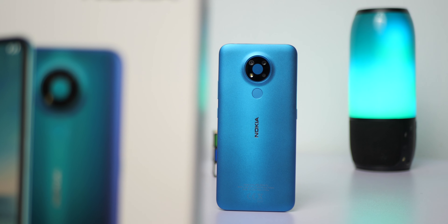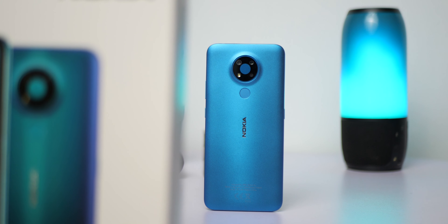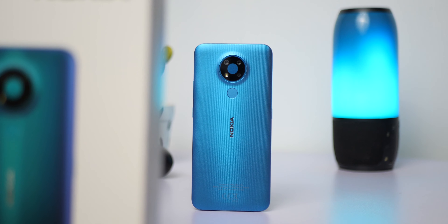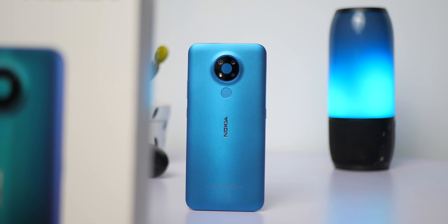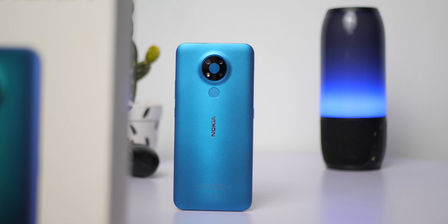Of all the devices Nokia announced this year, the 3.4 seems to be the last one to finally show up. For about $150 you're getting a 6.4 inch device with 4 gigs of RAM, stock Android with two years of promised updates, and the Snapdragon 460 amongst other specifications. Just how good is the Nokia 3.4?